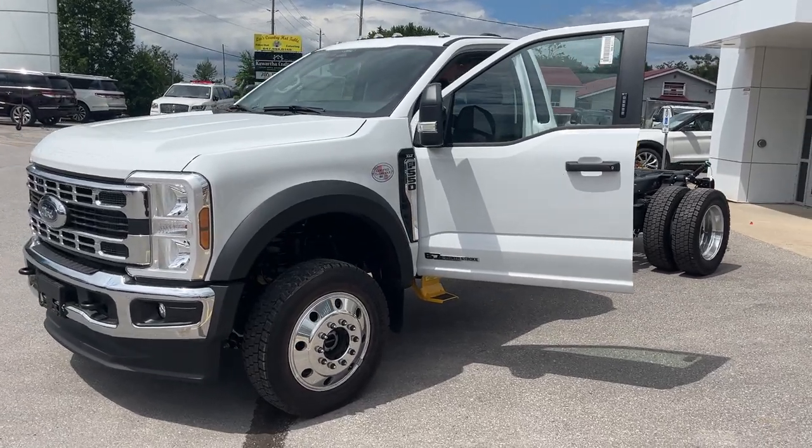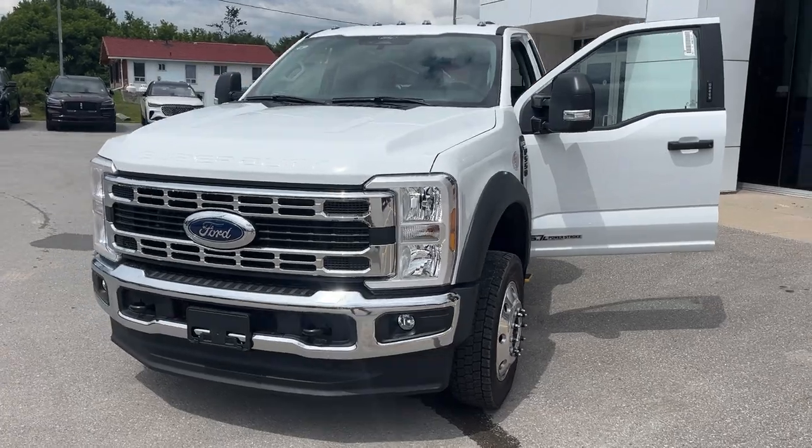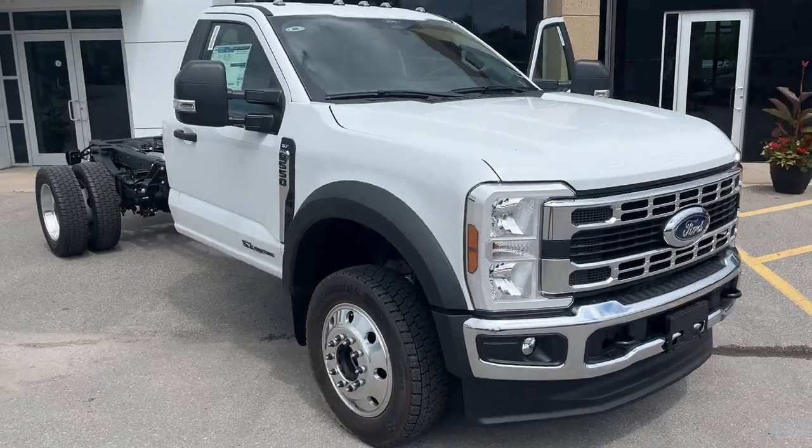2024 Ford F550 chassis cab. This is the 169 wheelbase in Oxford White. It's an XLT, 663A package, and it does have the XLT value package on here as well.